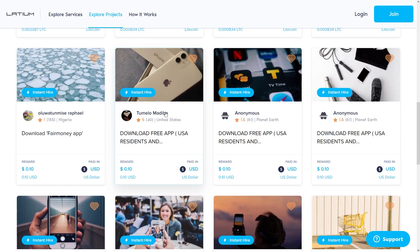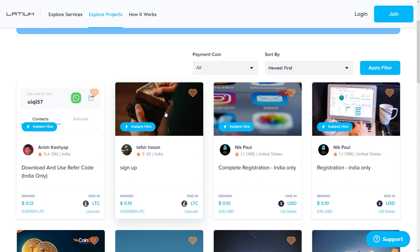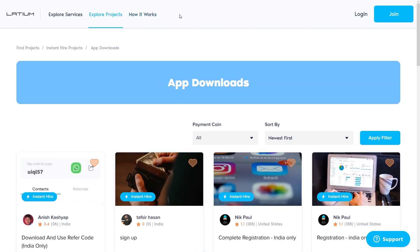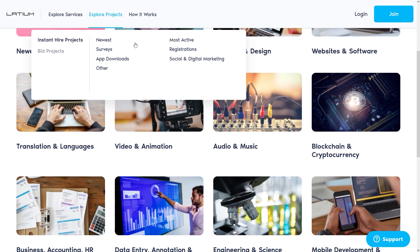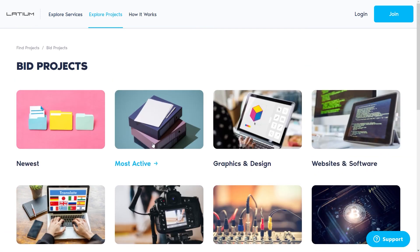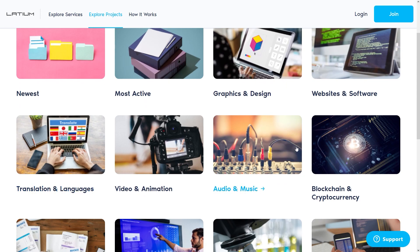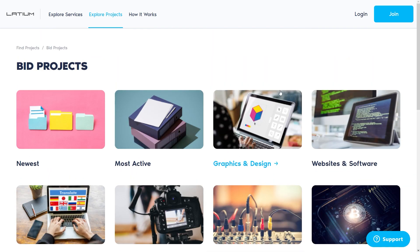Imagine being able to close one project with a significant payout — it would completely transform your life. Going back to the explore projects page, you can see all the categories that are present on this platform. To save you a lot of time, I'll give you a special tip on where you can focus the strategy so that you will earn decent amounts of money that can be developed into an income stream.